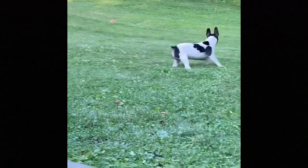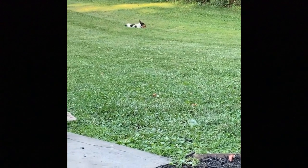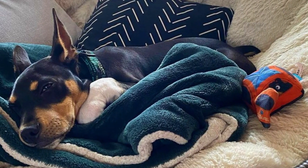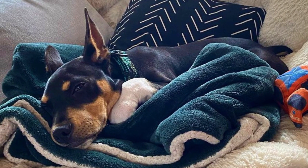According to the breed standard, the Decker has a regal appearance and carries itself with confidence. Deckers have a broad and wedge-shaped head, strong muzzle, oval-shaped eyes in brown or hazel color, and fairly large triangular ears that stand erect.